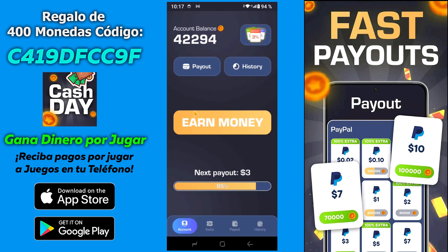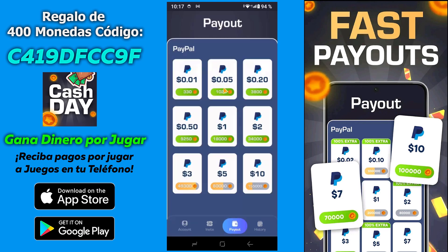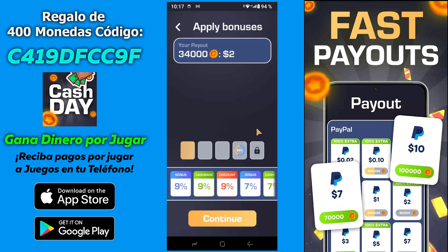Pues nosotros vamos a hacer el retiro. Nos vamos a ir a la zona de pago. Yo tengo disponible para retirar ahora mismo 2 dólares. Por lo tanto, le vamos a dar aquí. Y aquí es donde pone aplicar bonos.